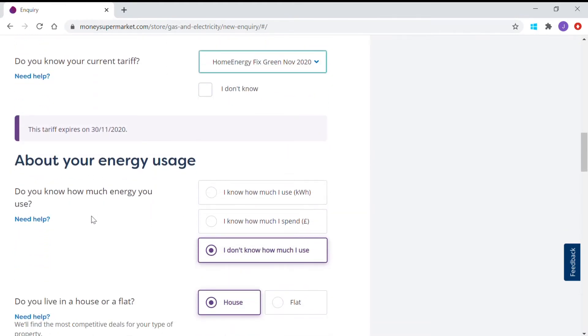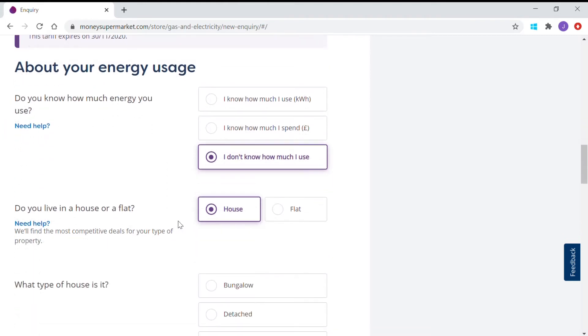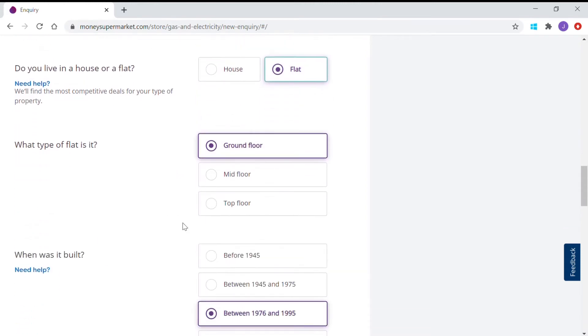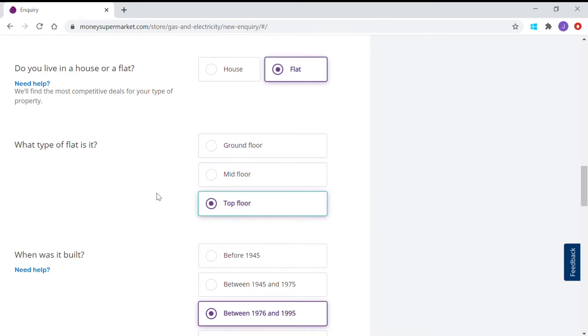How about your energy usage? Do you know how much energy you use? You may have a bill to refer to or be able to access your bills online. If you say 'I don't know how much I use,' you can indicate whether you live in a house or a flat — mid-floor or top-floor flat. I have no idea what this property is, so I'm making selections up.